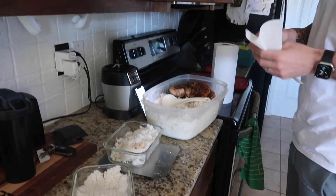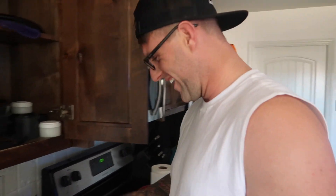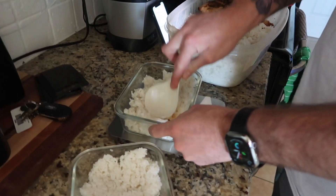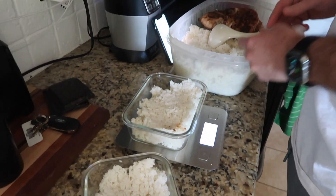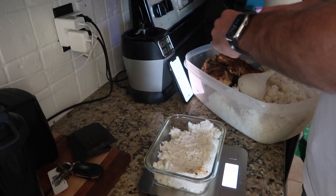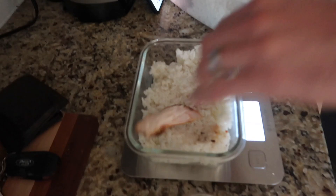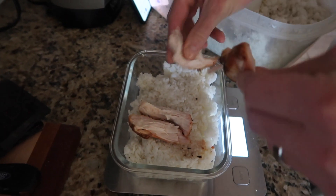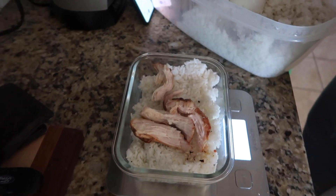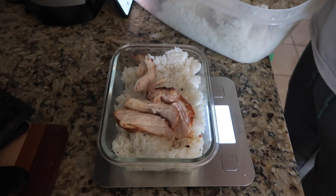Colton is prepping ahead so he doesn't have to make it later. It's going to be rice and chicken — a chicken that Colton smokes on the pellet grill — 100 grams of chicken. Just chicken and rice with sriracha on top. That's it.